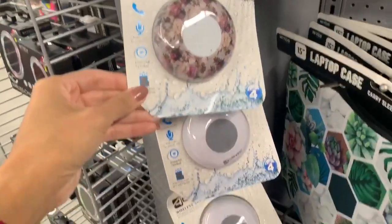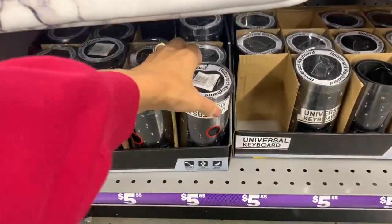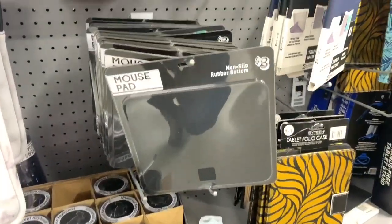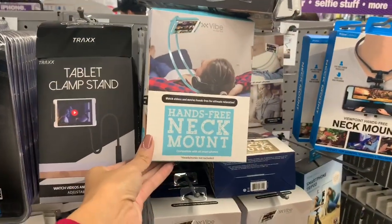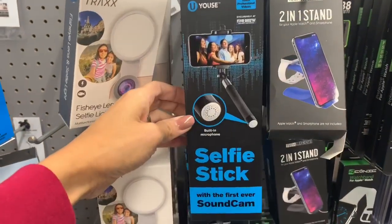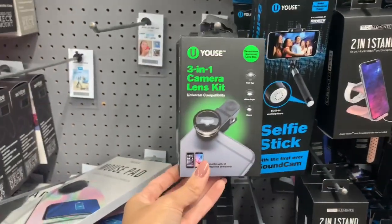All of these little electronic gadgets are awesome for Christmas gifts as well. They have laptop cases, a shower radio, keypads for tablets, mice, cell phone accessories, selfie lights, selfie sticks, phone cases, and earphones — they have a ton. These are also really great stocking stuffers. Everything is $5 and under, so these are going to be super affordable Christmas gifts.